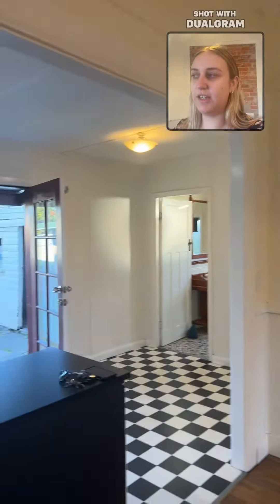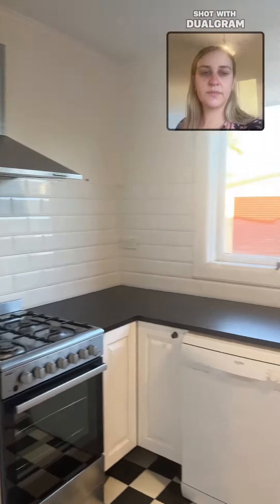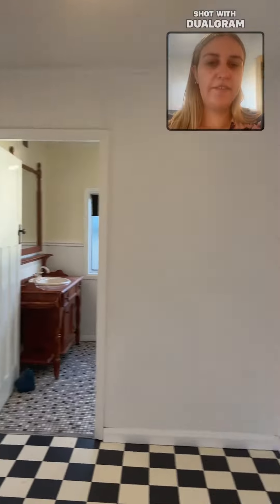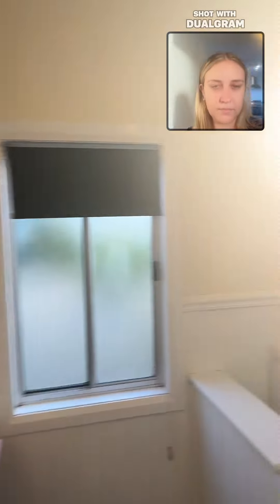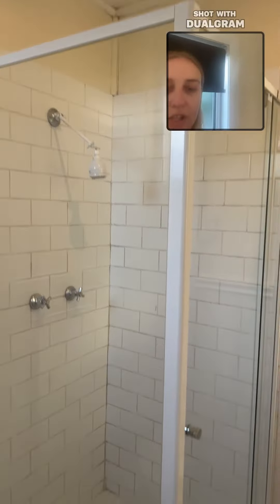The kitchen features a dishwasher as well as a gas cooktop. Directly at the back of the house we have the bathroom, which includes the shower.